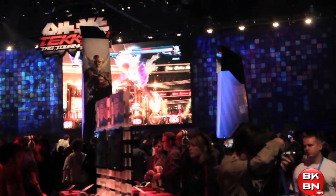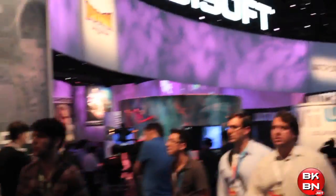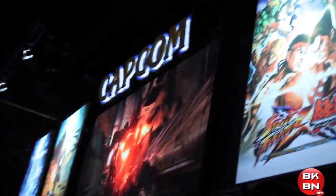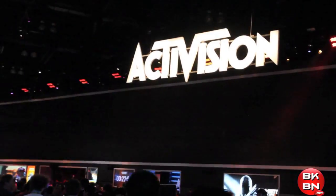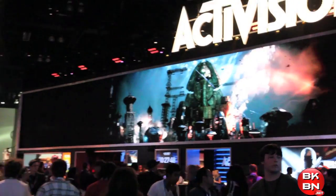You can see here that's Tekken Tag Tournament 2, a Ubisoft booth for Assassin's Creed and everything there — which I will talk about Assassin's Creed. There's a Capcom booth with Street Fighter X Tekken, Resident Evil 6.